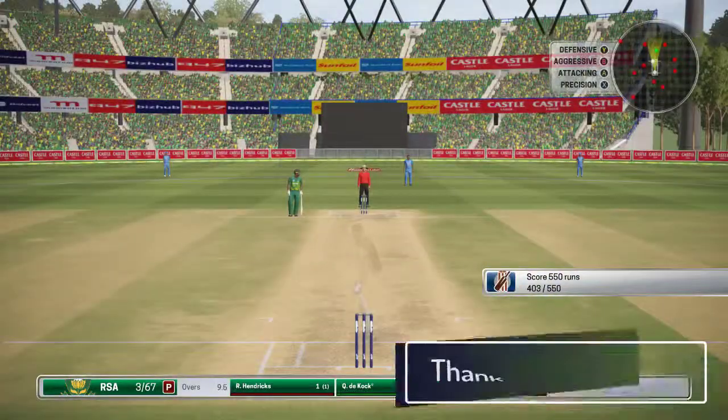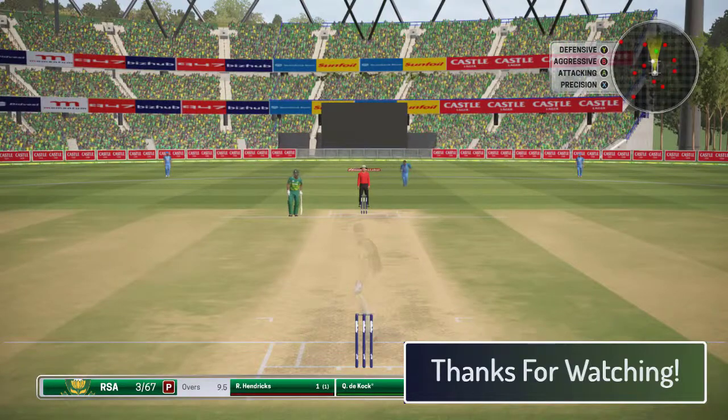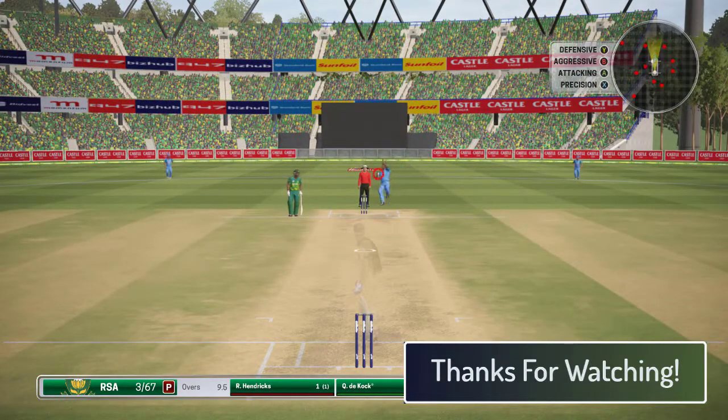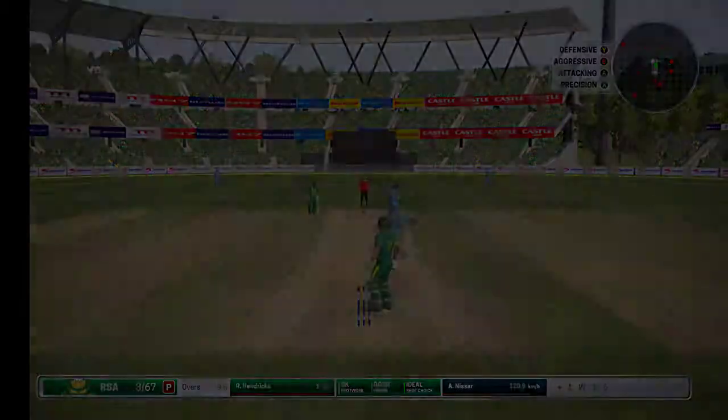Giving away runs on that last one — need to tighten up. Good defensive shot, no way through.